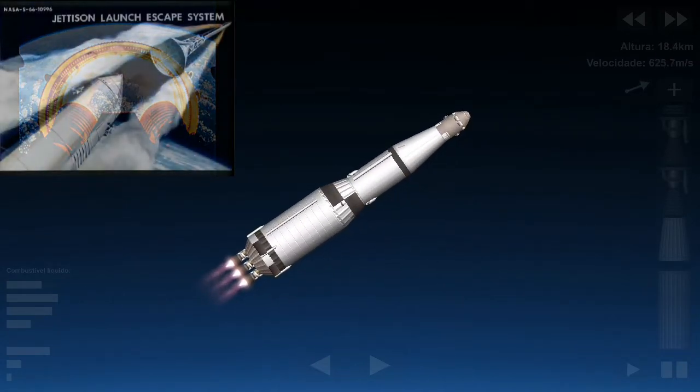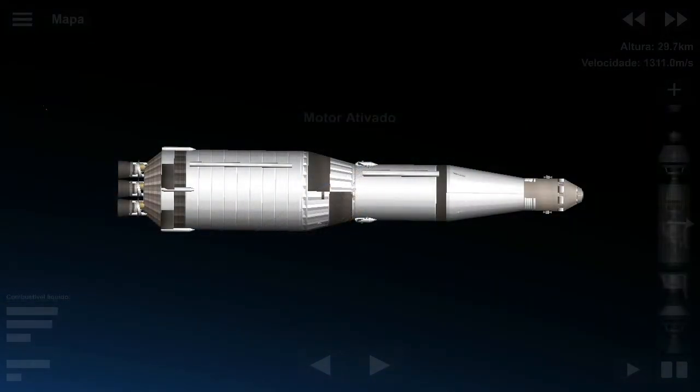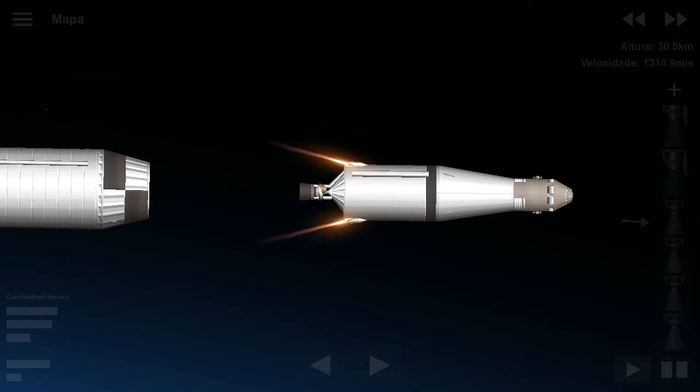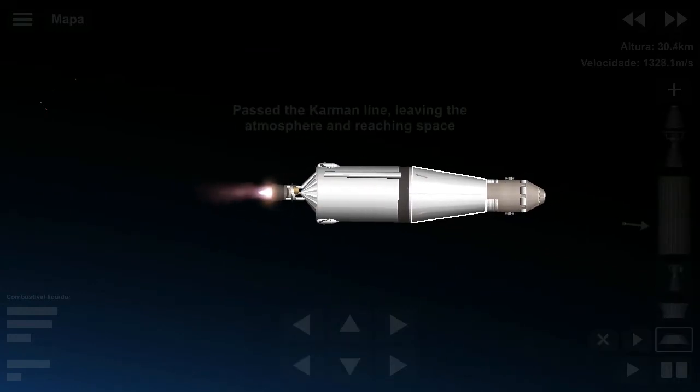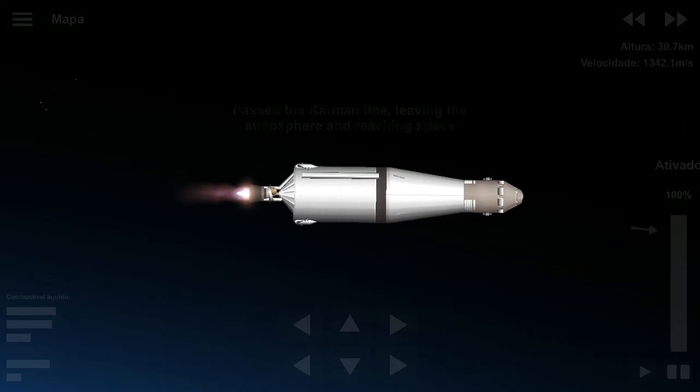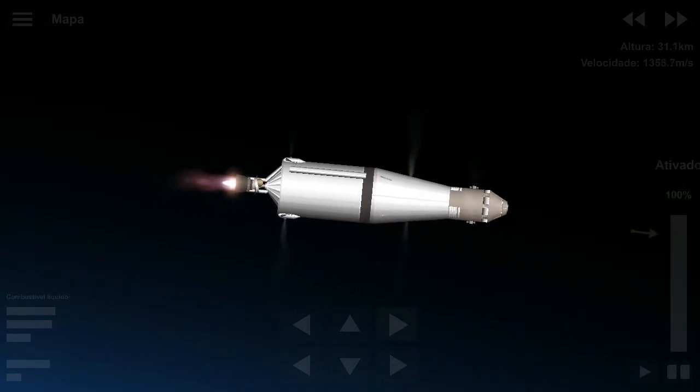We're at 3 minutes, 20 seconds. Coming up on the staging of the second stage. Second stage is dropping away. Cutoff on the second stage. There it is — the second stage, at 5 minutes, 50 seconds into the flight.